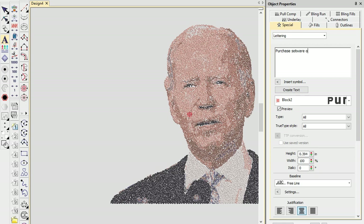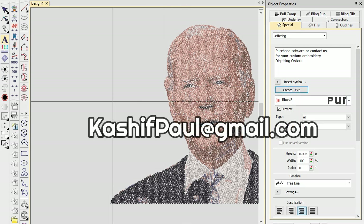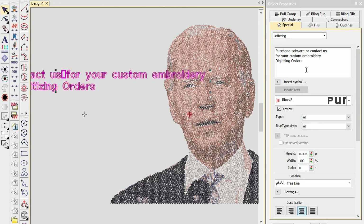In conclusion, finding the right embroidery digitizer is crucial for businesses looking to offer high-quality custom embroidery services. Kashif Paul's digitizing services have helped many businesses stand out in this competitive industry. By using his expertise, businesses can save time, money, and energy while still delivering unique and high-quality embroidery designs. Get cost-effective wholesale deals by contacting us today, offering bulk orders for your needs.